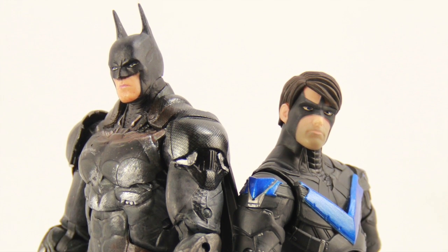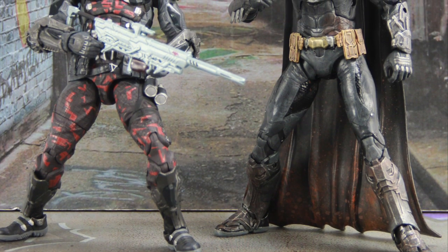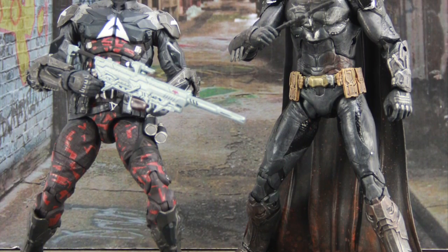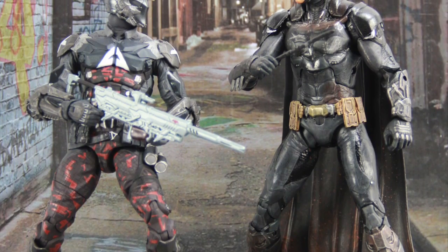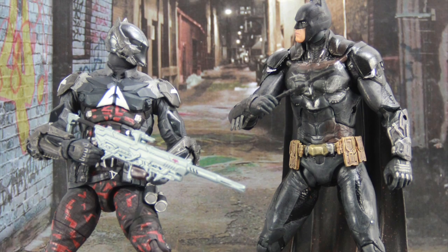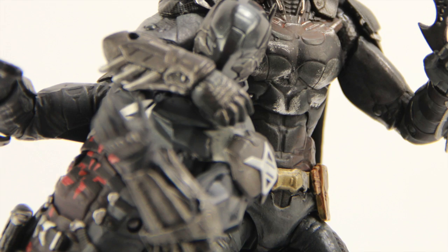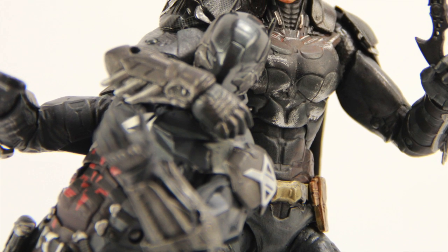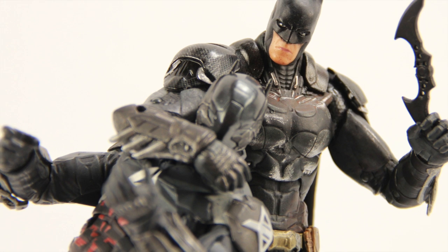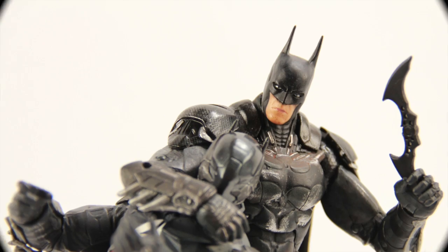This will be a GameStop exclusive, so you can preorder it now on their website. I don't have an exact release date but it should be out sometime this month in November, available in stores as well as online. We'll have a full gallery of images up at toynewsi.com — link in the description below. Again, thanks to DC Collectibles for sending this figure out for review. Please leave a comment, like the video, subscribe if you haven't already, and until next time I'll catch you later.